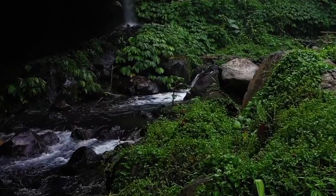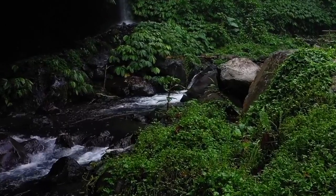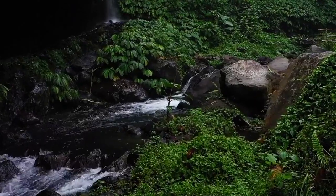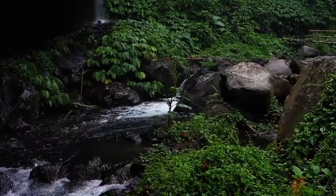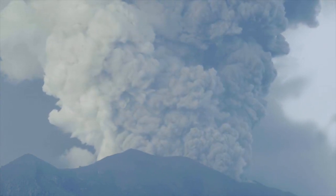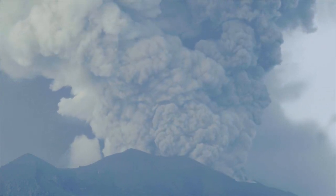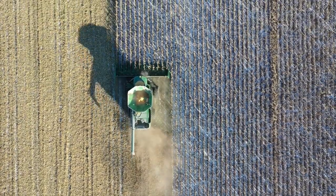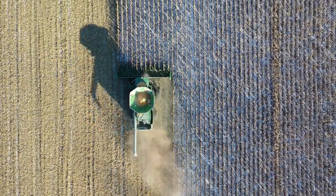Mountain chicken frogs live in remote areas with dense vegetation, ravines, and flooded forests. They prefer moist habitats and can be commonly found near streams and springs. However, their habitat is dwindling in size due to natural disasters, including volcanic eruptions that have covered the frog's habitat in ash, as well as agricultural and tourist developments and human settlement.